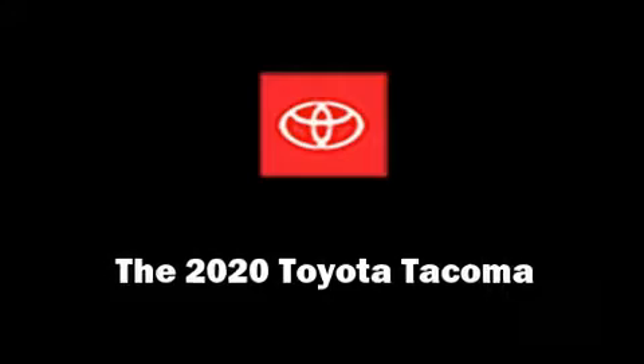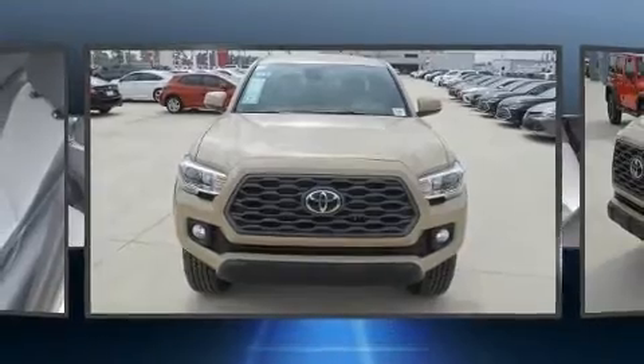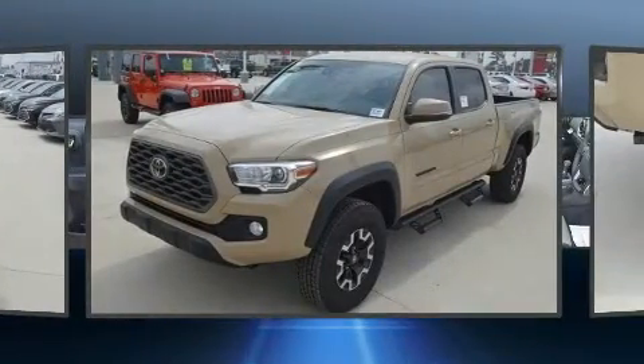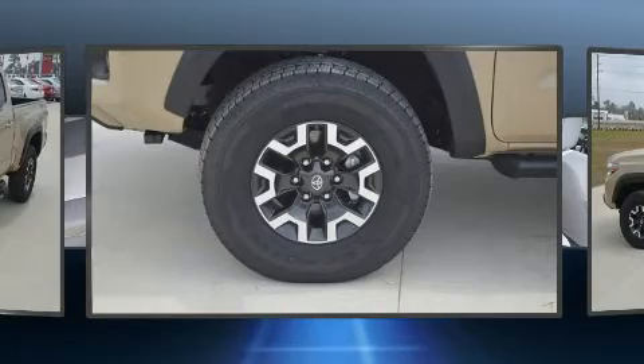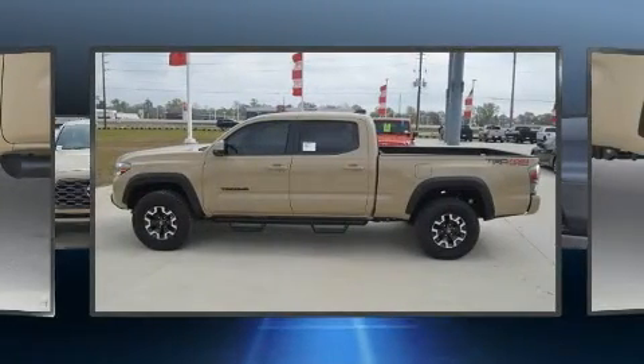The 2020 Toyota Tacoma is a four-door, five-passenger truck that stands out among competitors in its class. It features an automatic transmission, four-wheel drive, and a 3.5-liter six-cylinder engine. It's equipped with tons of terrific amenities but it won't break your budget.